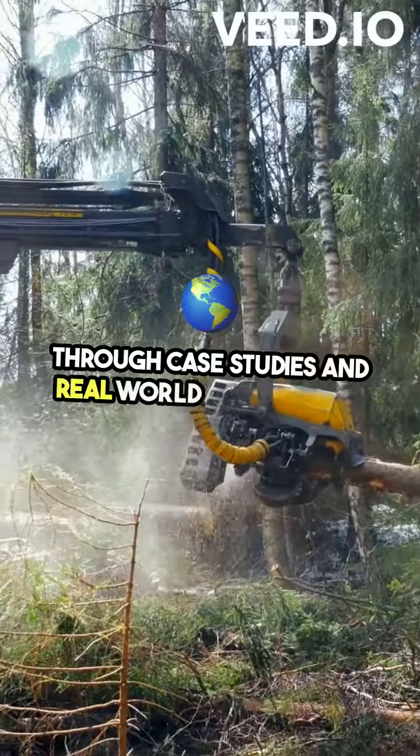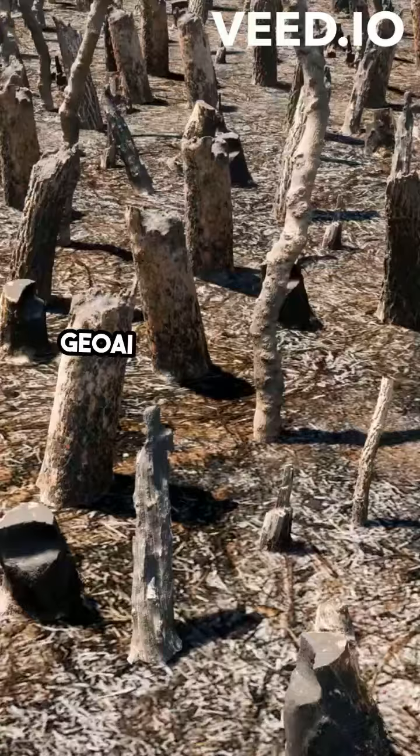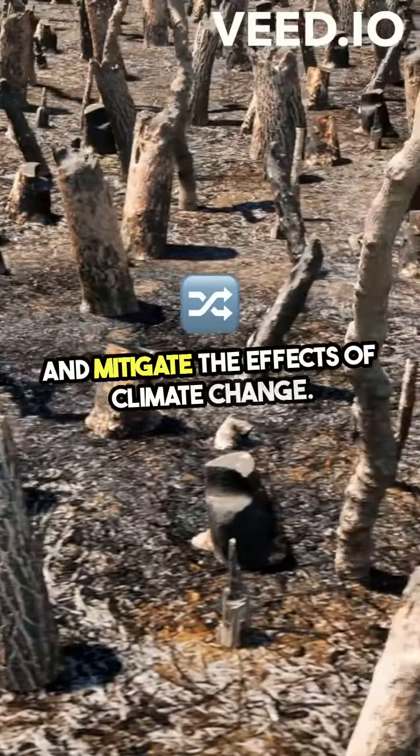Through case studies and real-world applications, we'll explore how environmental scientists are using GeoAI to make informed decisions, protect ecosystems, and mitigate the effects of climate change.